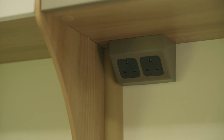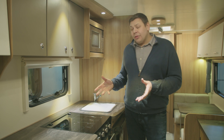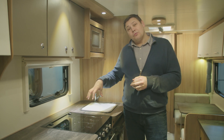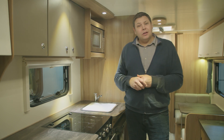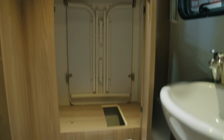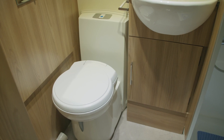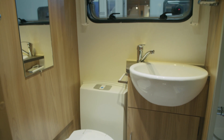In fact there are plenty of sockets throughout this van, which is always great to find in an entry-level model. The 576, this van's big brother, has got its washroom right in the centre of the van, but not the 565, which like the Ancona has got it right at the back. Although the washroom is full width, much of the space inside is taken up by the wardrobe, which occupies the off-side corner of the van.